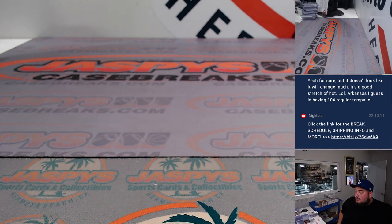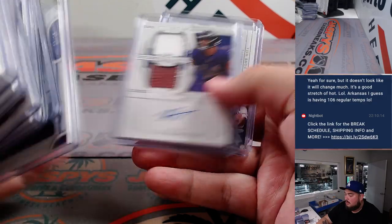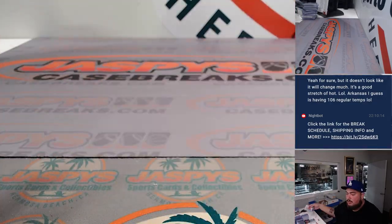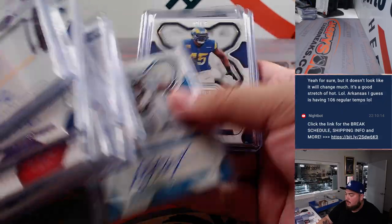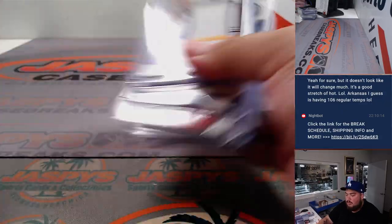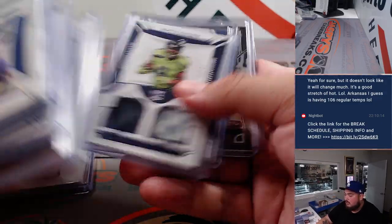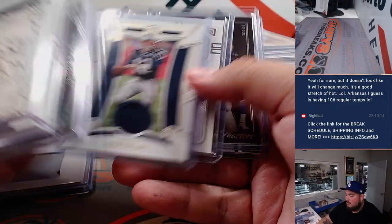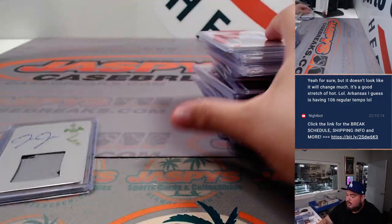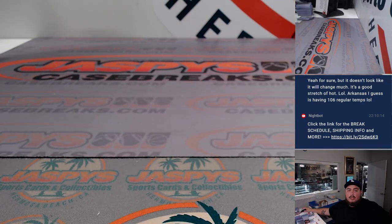Alright, so I don't have any randomizing to do here, but a lot of nice hits here as well. Boom. One of one Josh Jacobs was really nice — very very solid stuff. Sweet. So there you go folks, appreciate it. JaxpeaksCaseBreaks.com, thank you guys.